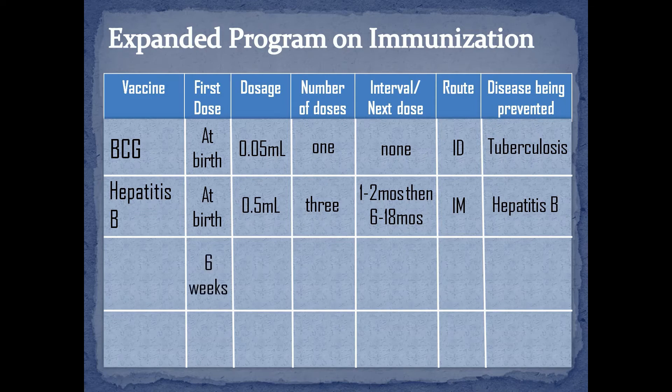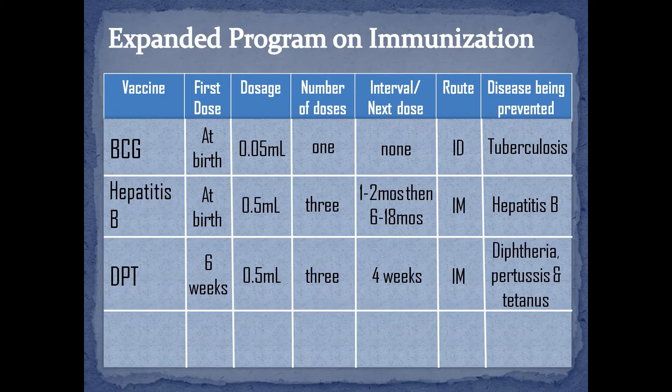At 6 weeks, the first dose of the DPT vaccine can be administered. The dosage is 0.5 ml via intramuscular at the upper-outer portion of the vastus lateralis of the thigh. It is given in 3 doses with 4 weeks interval between each dose. The vaccine can protect the infant from 3 infectious diseases: diphtheria, pertussis or whooping cough, and tetanus.